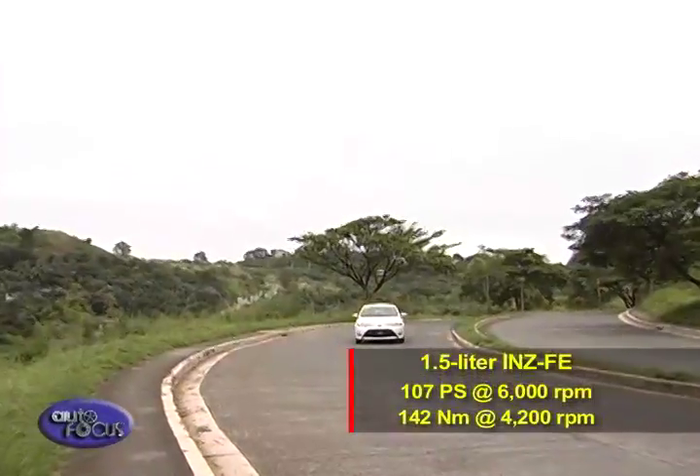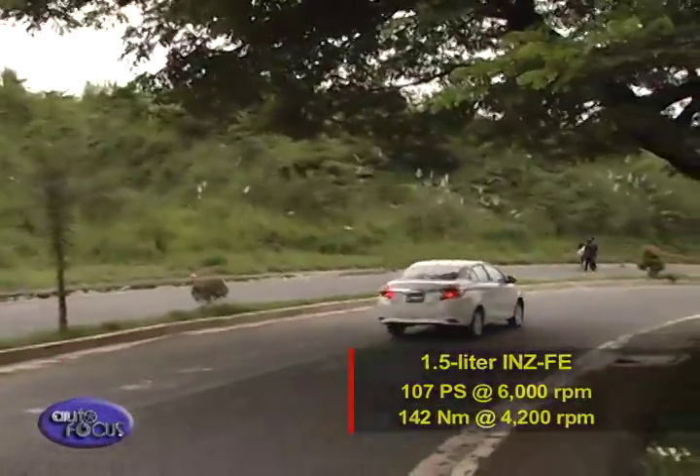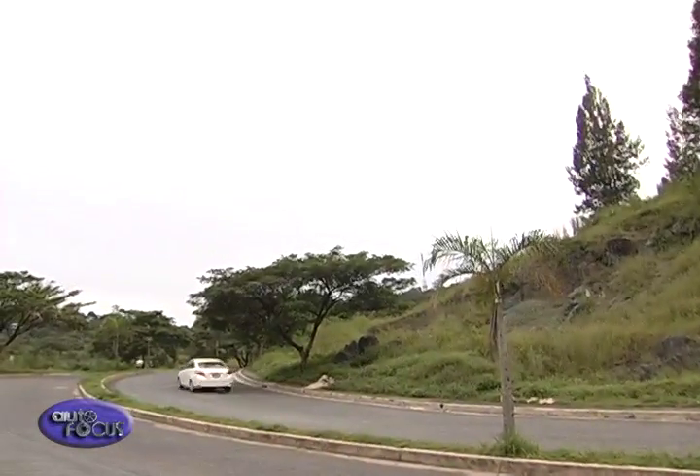And a maximum torque of 142 newton-meters at 4,200 RPM. Toyota improved the Vios' torsional rigidity by using high tensile strength sheet steel and reinforced braces, while at the same time reducing overall weight and improving stability.